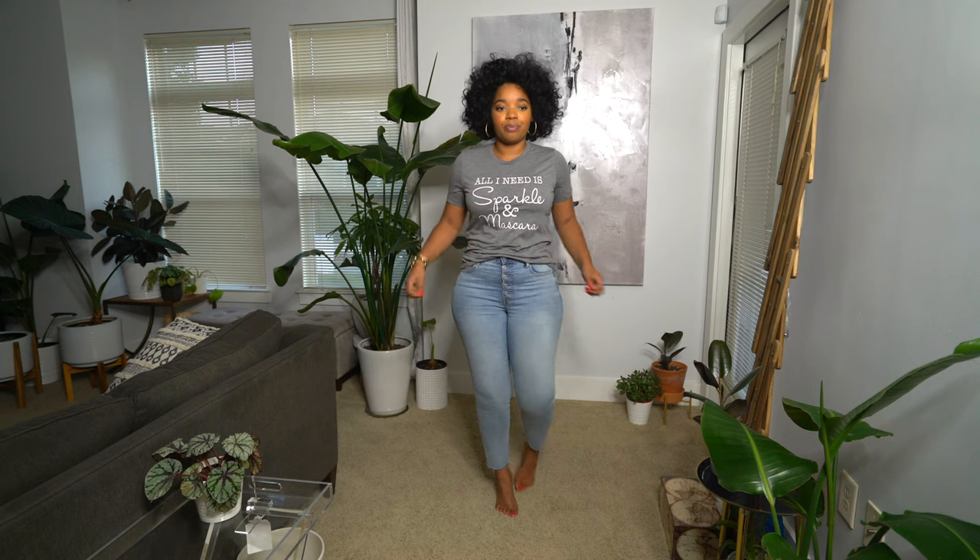Here's the second shirt — 'All I need is sparkle and mascara.' I love this one because it's super girly. The same fit as the other shirt — nice and fitted through the middle. It's definitely made for a woman; it's not like a generic unisex t-shirt. This one is definitely a women's cut because it's just really figure flattering. I went with a crew neck because I like the way the writing looks with the crew neck. I really love the t-shirts — they really are as soft as they say. They're super cute. They're just great t-shirts and I'm really happy about that.